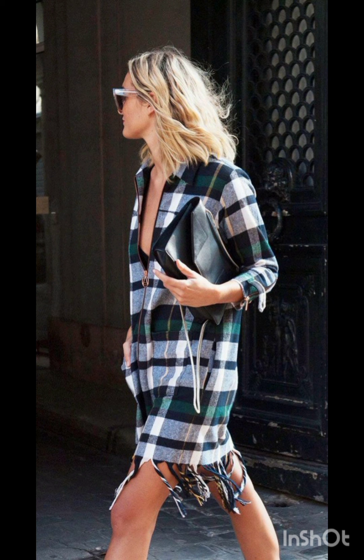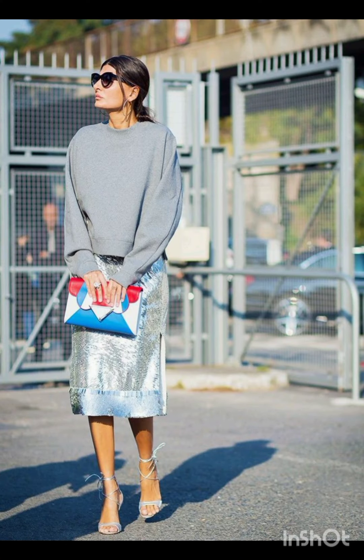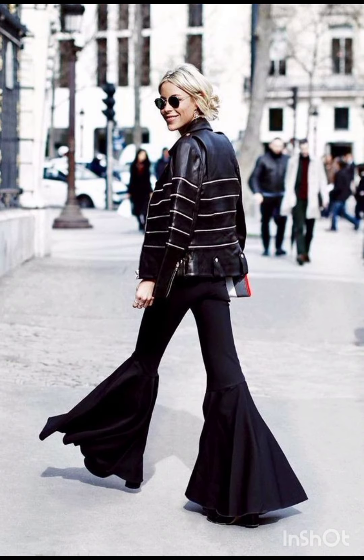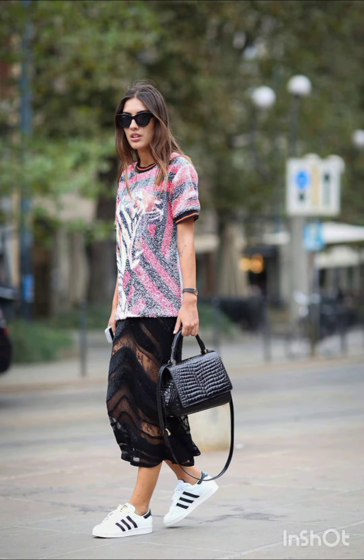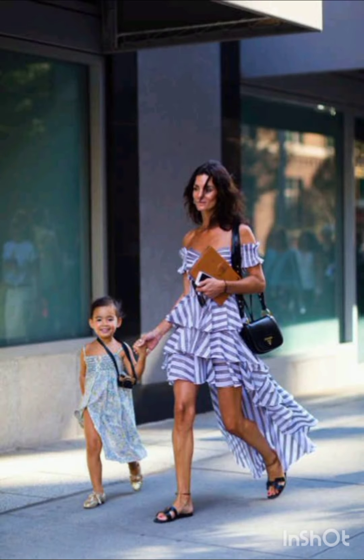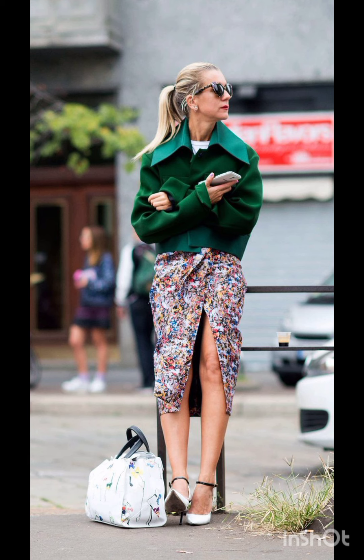Street style dress is characterized by a mix of casual, urban and often eclectic fashion. It draws inspiration from everyday wear, incorporating elements like graphic tees, sneakers, denim, hoodies and statement accessories. Street style allows for self-expression, embracing a diverse range of influences and trends. It's often associated with the creativity of individuals expressing their unique fashion sensibilities in urban environments.